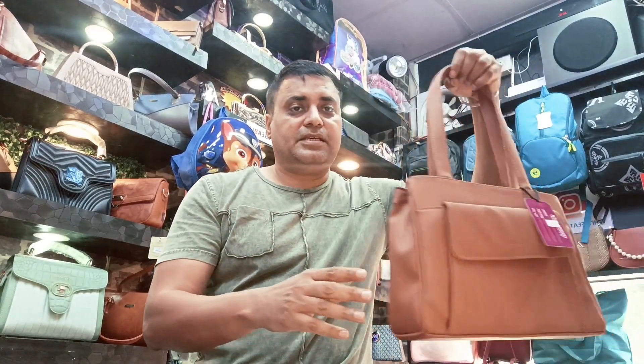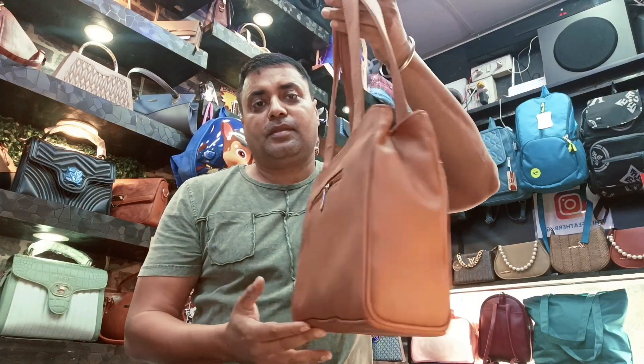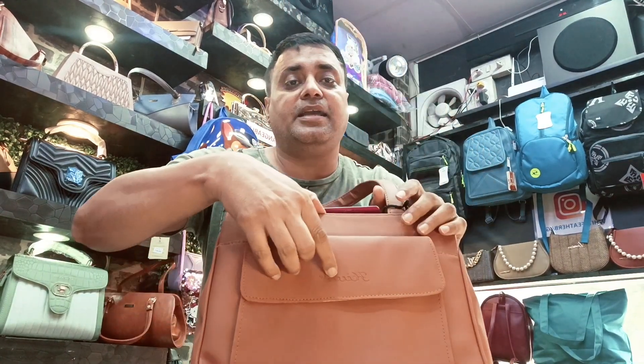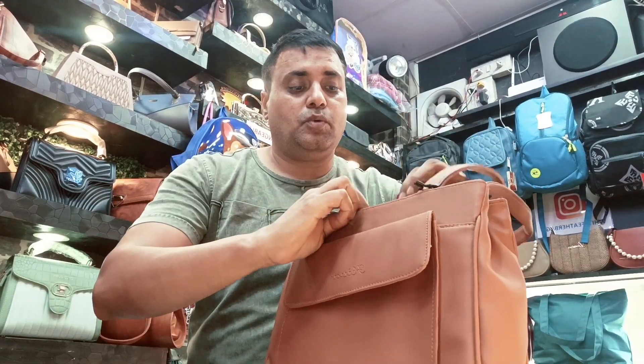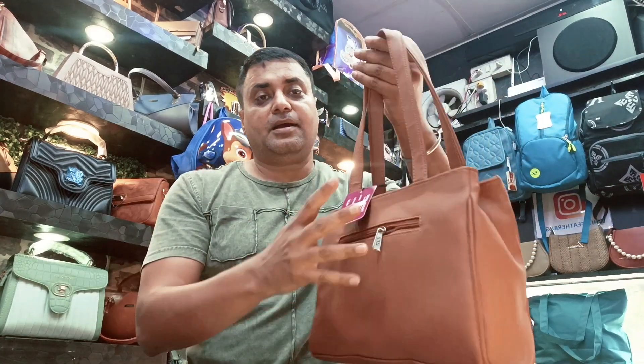The fifth bag is this. This is also a multiple pocket bag. There is a section, a slot, two segregations, and one back pocket.